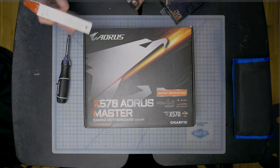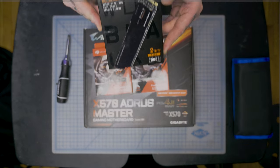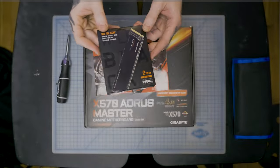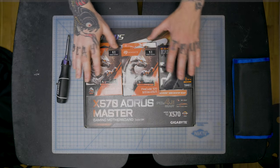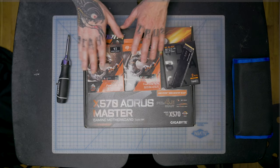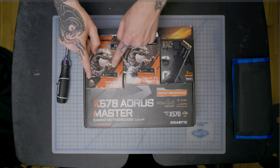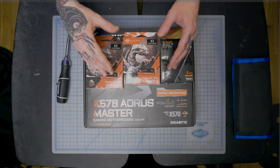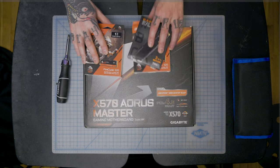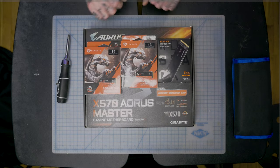For storage I have a pair of one-terabyte Seagate FireCuda 520s, plus the big one — a WD Black SN850 at two terabytes with seven thousand megabytes per second. That's going to be blazing fast. WD Black has been a big supporter and Seagate is great as well. By getting a motherboard with multiple M.2 slots, I can install all three drives natively without eating up a PCIe slot. Total storage: four terabytes of M.2 NVMe solid state.